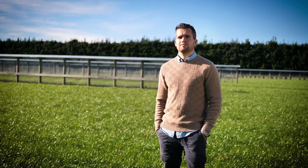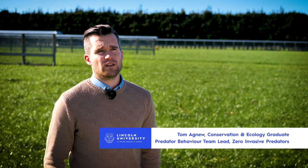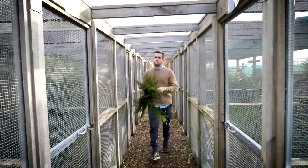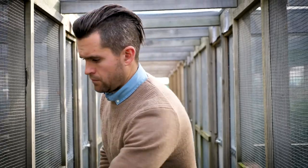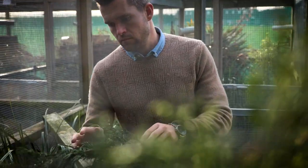The reason it's so important to have a university degree behind you is that a lot of employers not only look for qualifications, but it also shows you're prepared to dedicate yourself to something. It opens up a whole new world of employment — when I finished my degree, I already had that foot in the door.